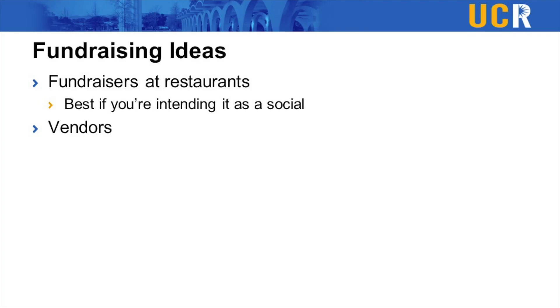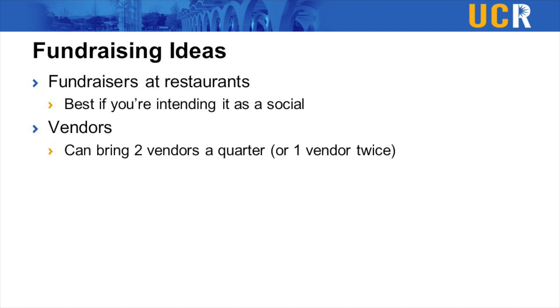Another easy way to fundraise is to literally bring a business onto campus — we call these vendors. Every time you walk by the bell tower and you see a business set up out there, maybe selling posters or clothing, that's a vendor and they need a student organization to bring them onto campus. You can bring a vendor twice a quarter and each time the vendor has to pay you at least $150 or more depending on what you negotiate.